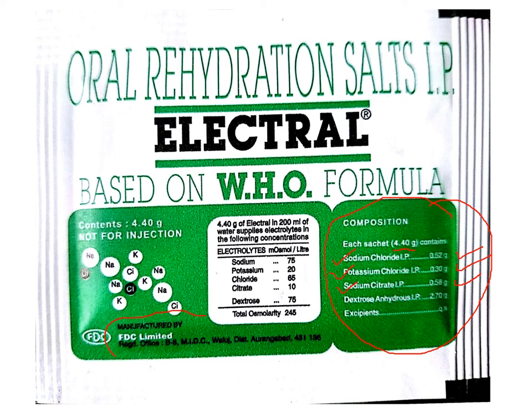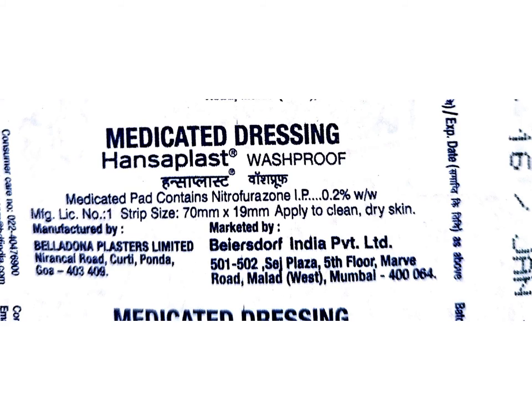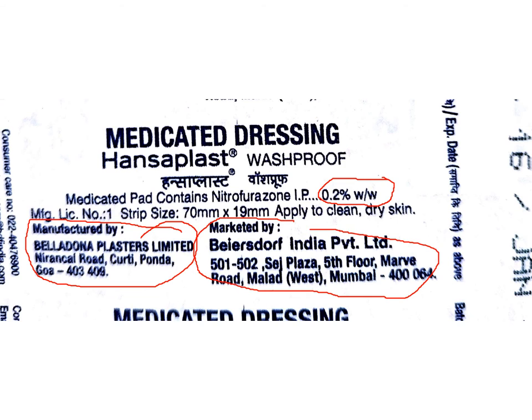The other mandatory information is the name and address of the manufacturer. Sometimes multiple addresses are put on the label, whereas sometimes only the name of the company and a single address is given. Depending on the requirement and the size of the label or area available for printing, the necessary information has to be printed. In this example, the content is expressed as percent weight by weight, and there are two addresses — one of the manufacturer and the place of manufacture, and the other is the marketing address.